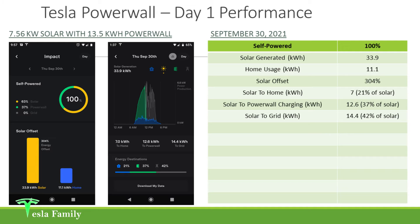So where did the energy come from in order to be 100% self-powered? 63% of the energy to power my home came from solar, and 37% came from Powerwall, which powered my home when the sun wasn't out. Looking over at the solar generation image on the right from my Tesla app, 7 kilowatt hours of my solar generated for the day went to powering my home — that's 21% of the entirety of the solar generated. 12.6 kilowatt hours went to charging my Powerwall, which is 37% of the total share of solar generated.